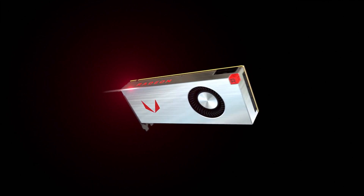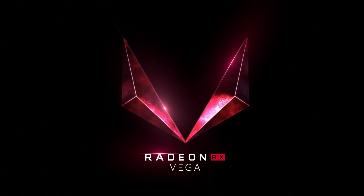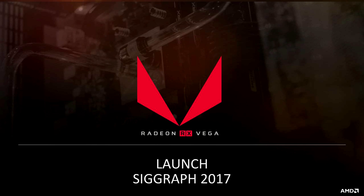Alright guys, how's it going? After the longest, most drawn out introduction in graphics card history, AMD finally launched Vega a couple of days ago at SIGGRAPH. You still can't get hold of the cards — they'll become available on the 14th of August. So let's take a look at what we'll be getting.